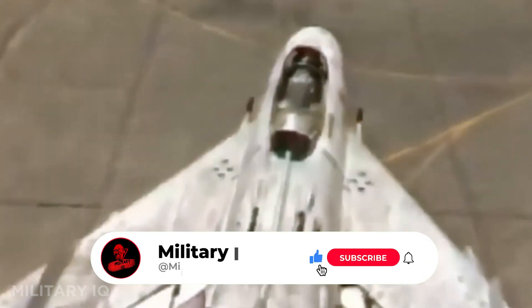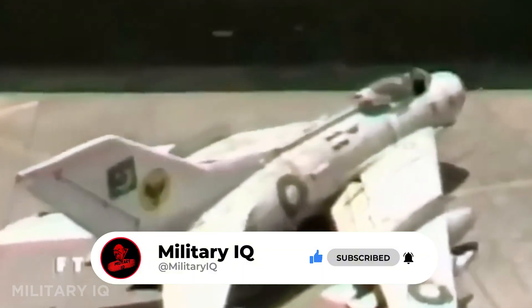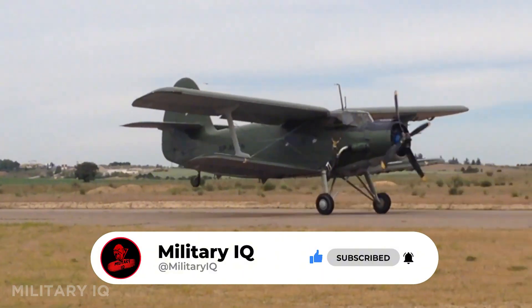Subscribe now, hit like, share this video, and comment below. Tell us which of these legendary warbirds surprised you the most. Your support keeps these stories flying.